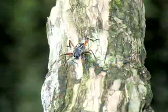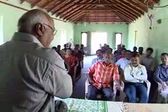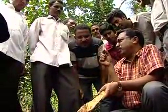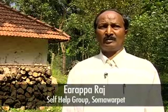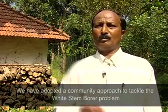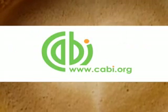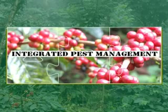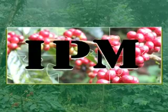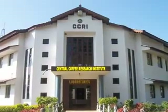The Coffee Board is driving major initiatives to effectively tackle the white stem borer problem through research, extension, and training activities. The ICOCFC project to implement integrated pest management practices is a major step, actively involving the planter community in the coffee growing regions of India through various lab-to-land initiatives. — Central Coffee Research Institute.